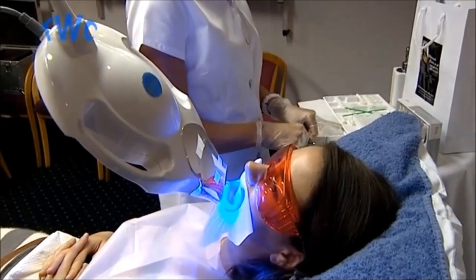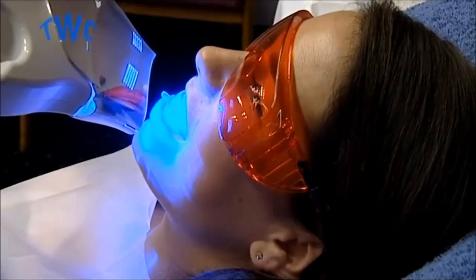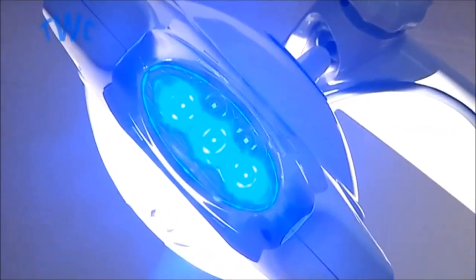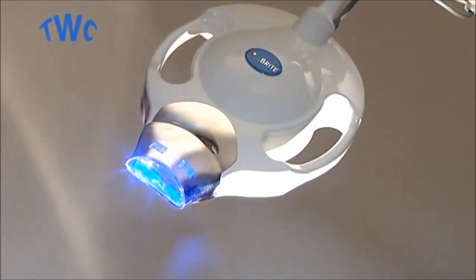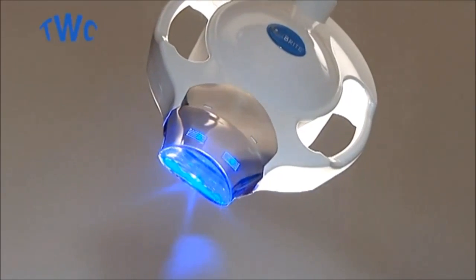Eyebrite, because it emits no harmful ultraviolet rays, is completely safe. The light operates in a narrow wavelength range of the gentle blue-green spectrum which is perfectly safe for teeth. Independent studies into the Eyebrite teeth whitening process have proven that it will not harm any existing dental work, gums or skin.